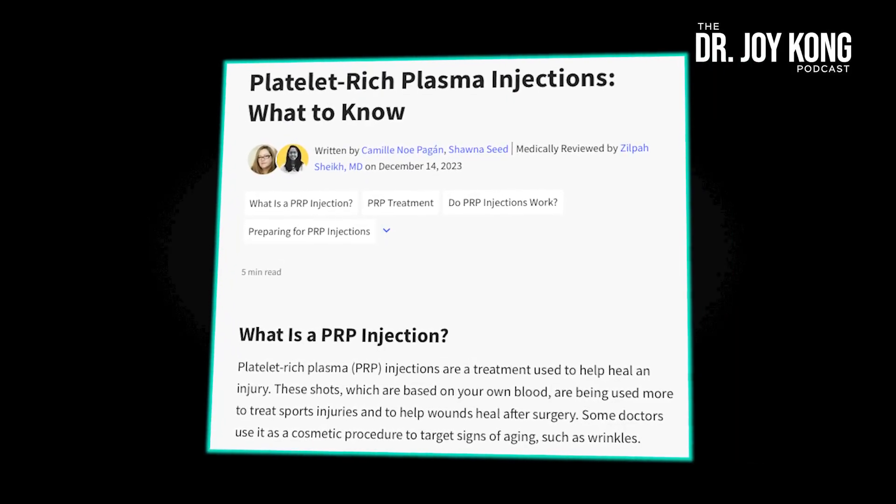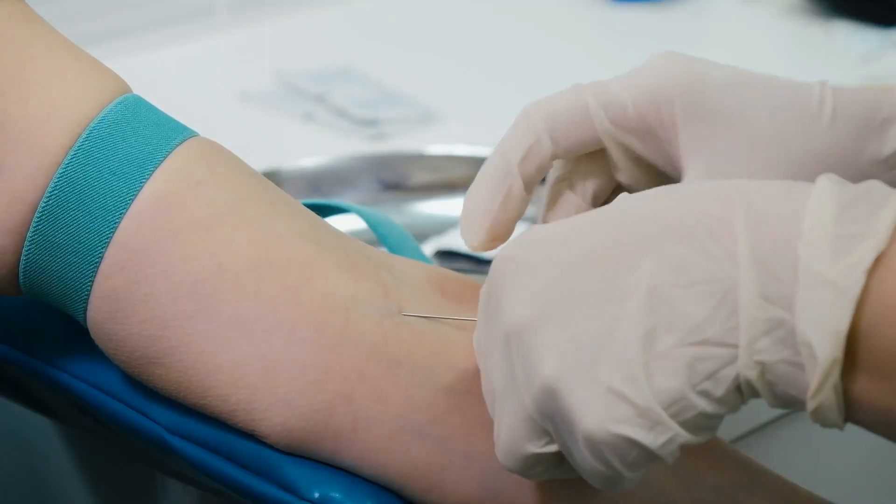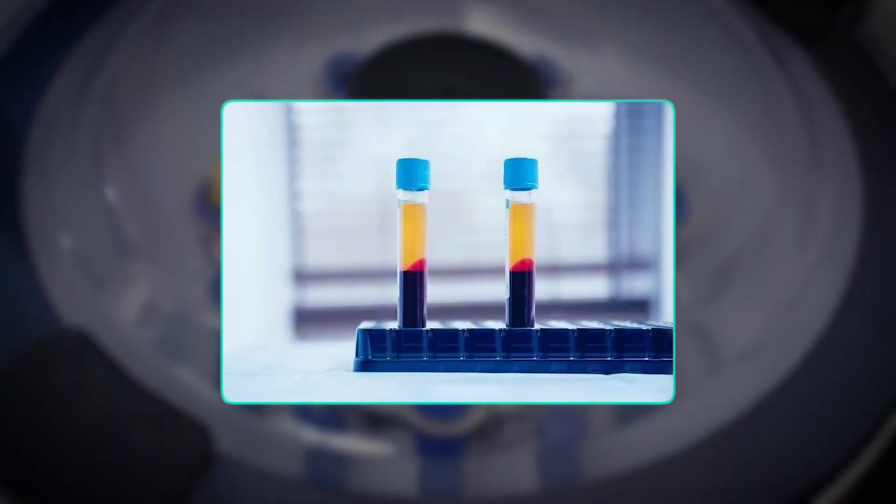PRP stands for platelet rich plasma. This is when a doctor draws your blood and spins it down. The bottom is the red blood cells, and the top is the plasma. At the lower part of the plasma, where it's close to the blood cells, is the platelet rich portion. Platelets are important because when we get cut, they arrive on the scene first, form the clot to prevent further bleeding, and then release growth factors to help promote the healing of the tissue, forming the lattices so we can form new tissue.